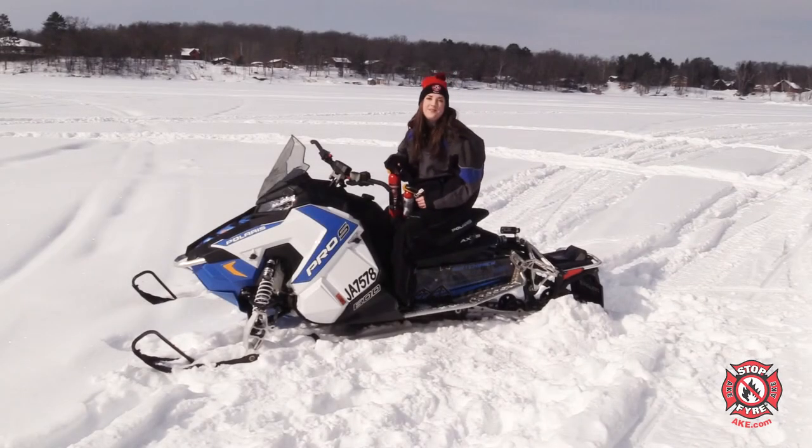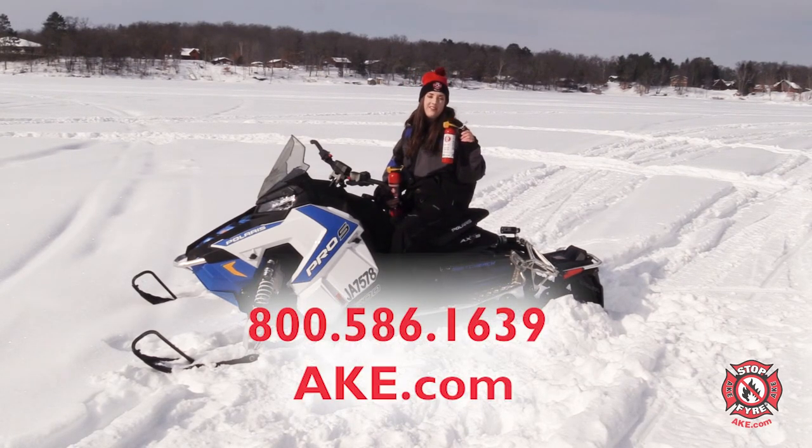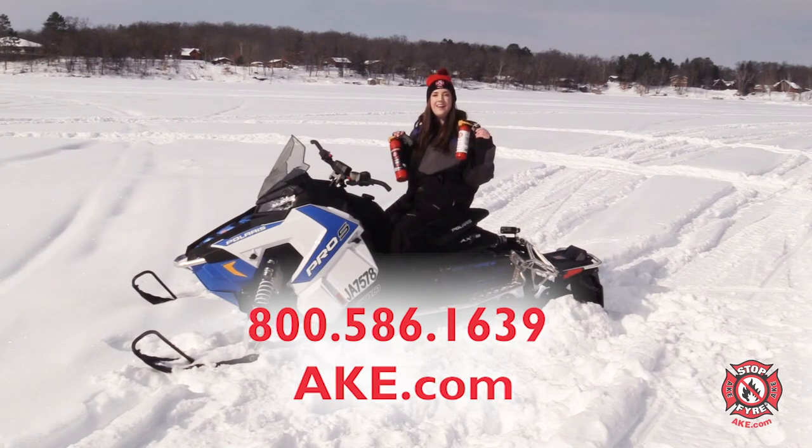Thanks for tuning in everybody — it was great to see you again. If you have any questions about Stop Fire, please feel free to let us know. We can be reached at 800-586-1639 or you can always hit us up online at ake.com.